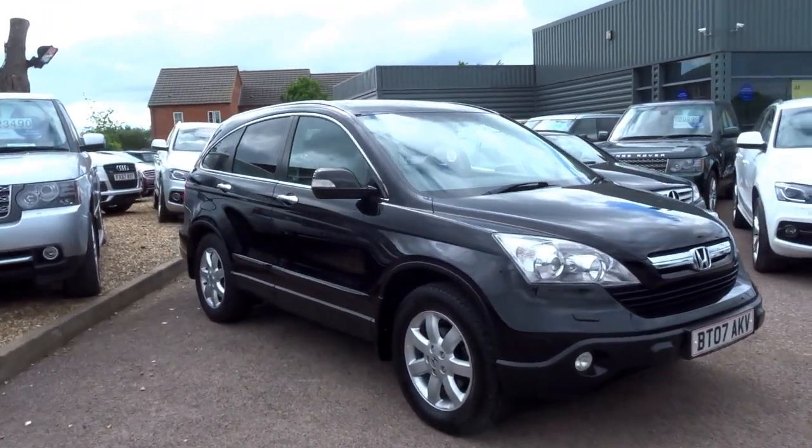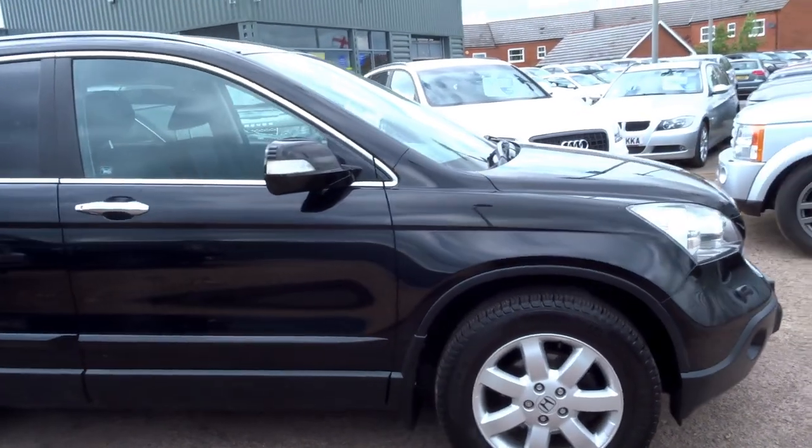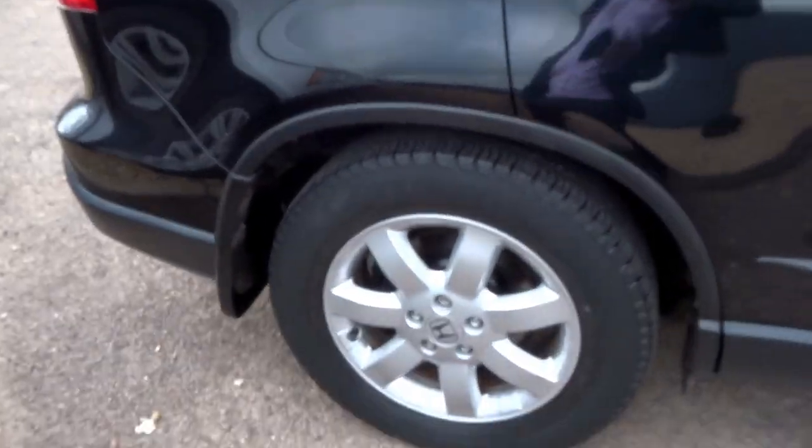Here we have a Honda CR-V. It's a petrol Honda CR-V and it's just landed into stock. It's a lovely spec — black, with privacy glass on the back of the car. It's got these lovely alloy wheels which are on new tyres all round.